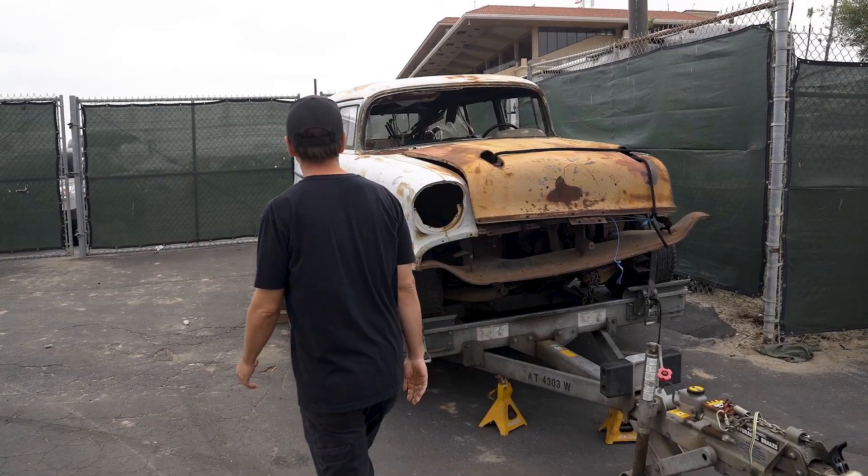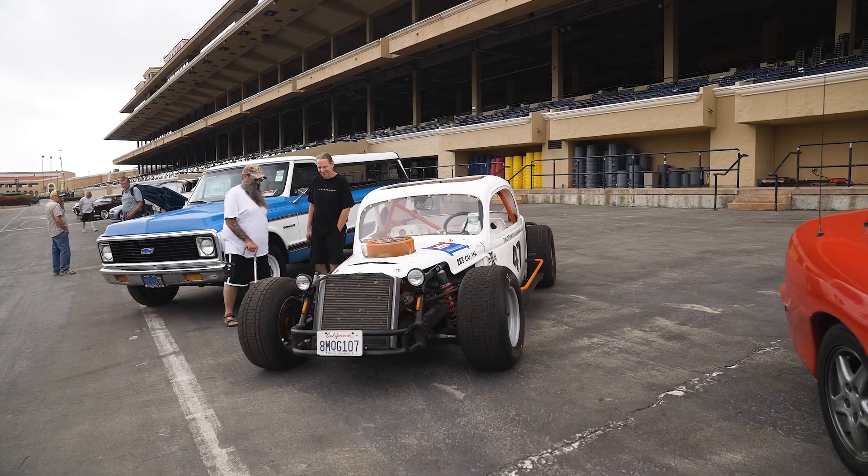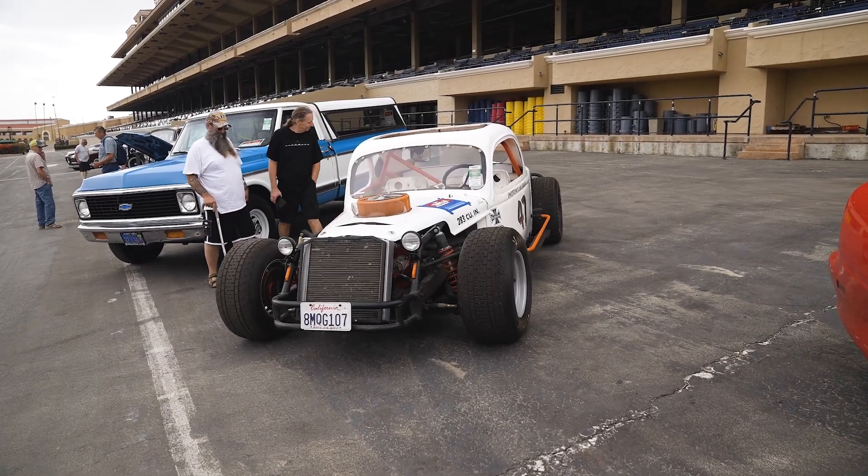Hey guys, we are here in beautiful Del Mar, California at our local Good Guys Car Show filming an interesting episode of Fixer Pass. We're changing it up a little bit — seeing some cars in person here for sale at the Car Corral and even one nice Corvette in the show area. We're going to bring you guys some footage of those cars, talk about them, and all the pricing and phone numbers are going to be in the video. We're just really stoked to be out here on a beautiful day looking at some cool cars. Let's get cracking.